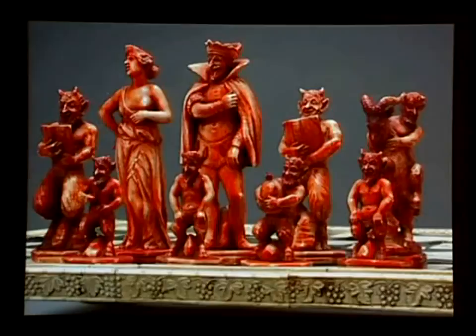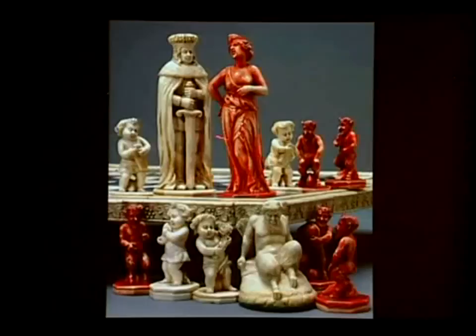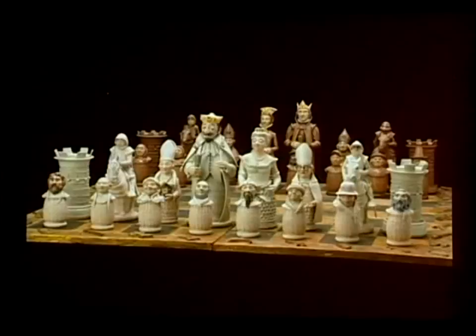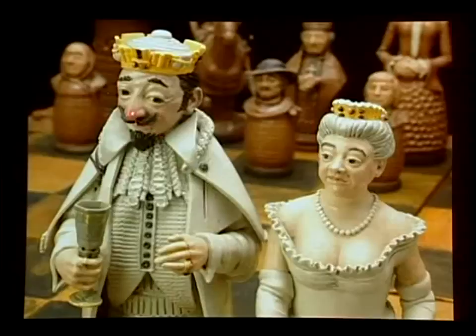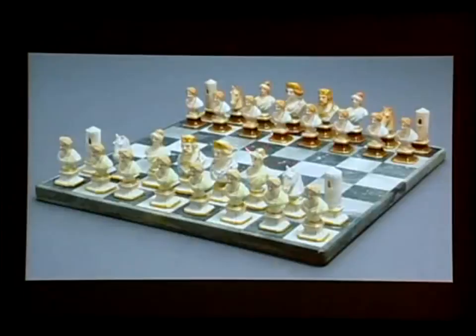Another theme that lends itself naturally is good versus evil. This is the evil side — this is a Florence 18th century set in ivory and ebony. Another fun one is virtue versus vice from the 19th century — the king has a ruddy nose and is holding a cup of drink. And this is a great one in terms of the idea of contrast: porcelain from Berlin, Germany around 1835 — take your choice, blondes or brunettes.